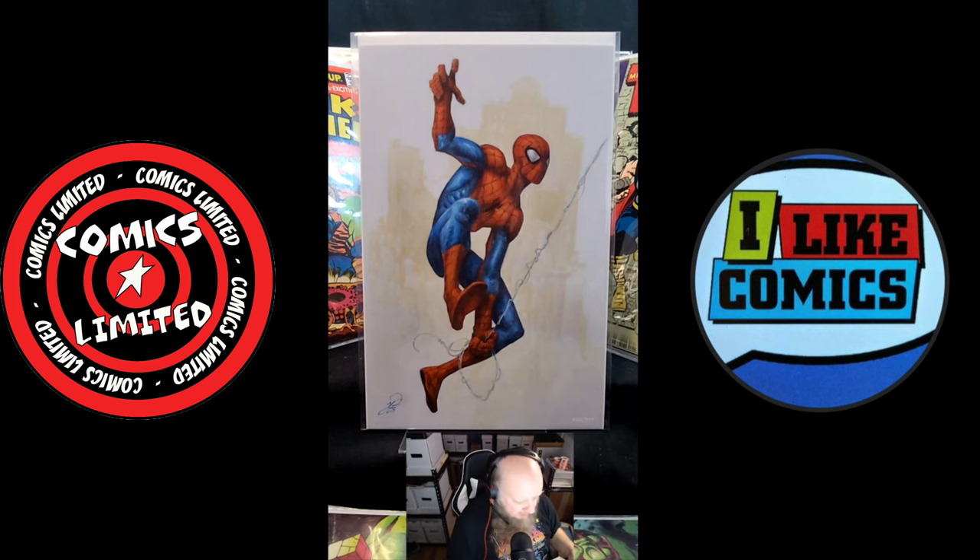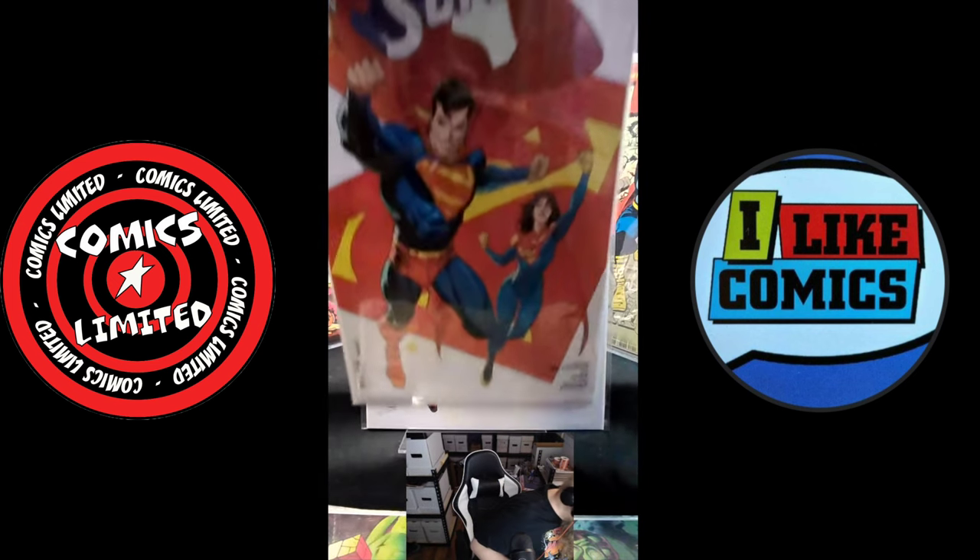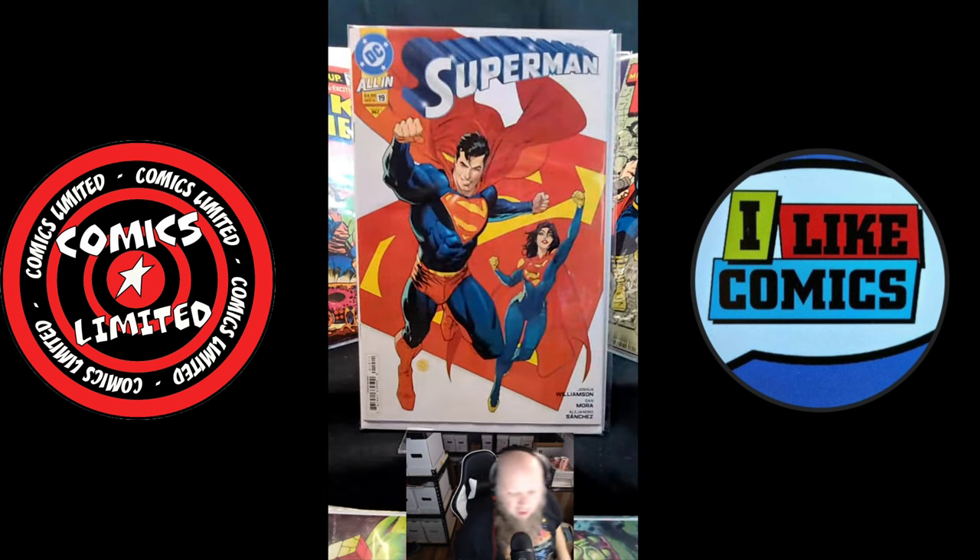I'm still picking up Superman. I'm about halfway through the series and so far Joshua Williams' take on Superman is fantastic — I love it. This cover is a really great cover too. It has a different feel to it because it's kind of after all the stuff going on with the absolute supremacy storyline. So this is kind of the all-in first issue afterwards — not the absolute Superman issue, but just a regular Superman storyline.